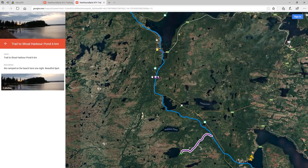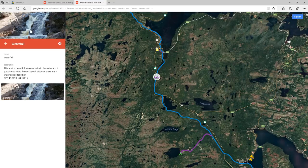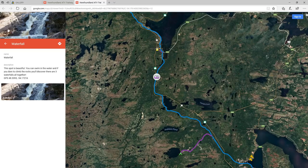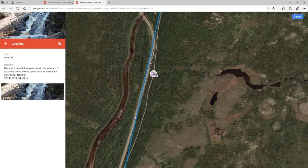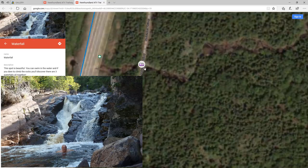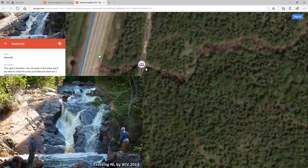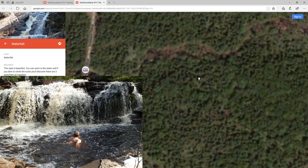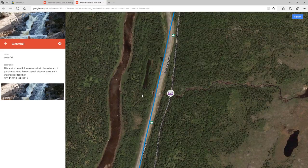We headed west, and then we took a little pit stop where this camera icon is — it's a waterfall. There are actually three waterfalls there altogether. If it's a really nice day in the summer, the first waterfall is right here and you can get out and go in the water. If you don't mind exploring or hiking a bit, there's a second waterfall further up, and then a third one even further in. It's quite nice if you don't mind taking a half an hour or so to do a little hiking.